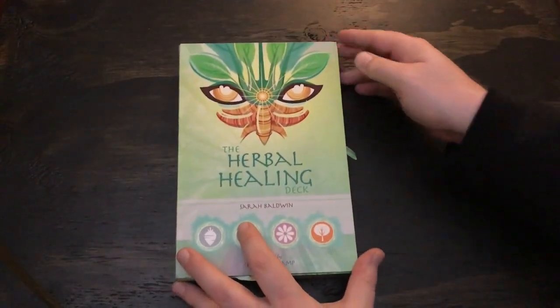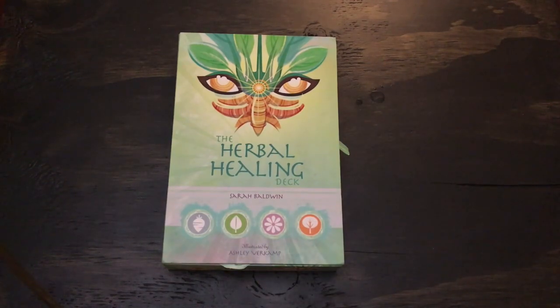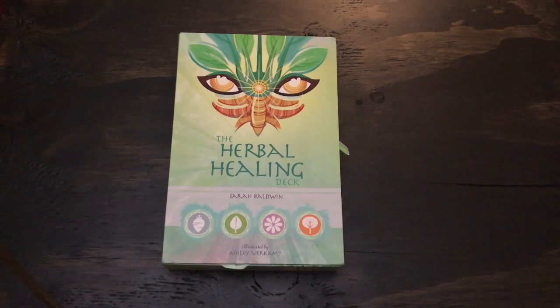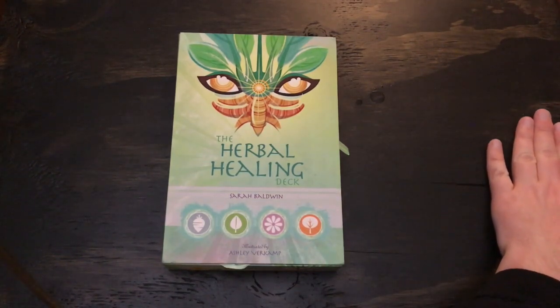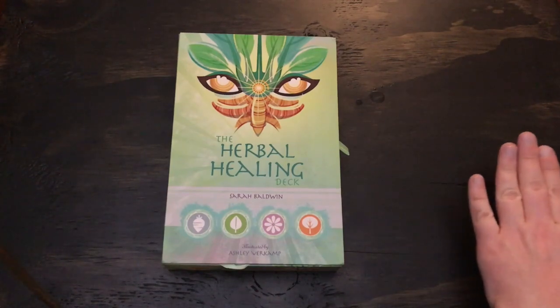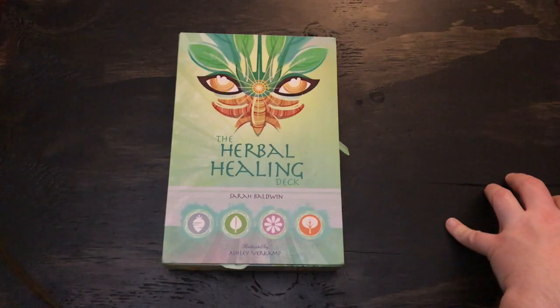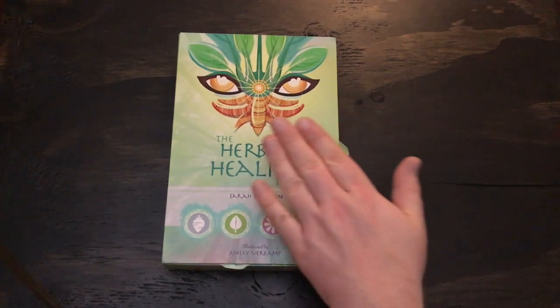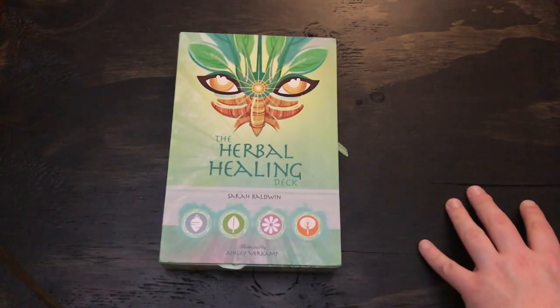The next one I got is the Herbal Healing Deck by Sarah Baldwin and Ashley Verkamp. This is an interesting deck. I've been really interested in plant-based, animal-like, sort of nature-based decks lately, in part because as I go into November I'm looking forward to the Into the Wildwood conversation with Kelly and company. It's something that's been reaching out to me in the last few months — and so it's timely. Now that the October season is over, I've put the Halloween Oracle back on the shelf and I'm looking for something to replace that for the month.